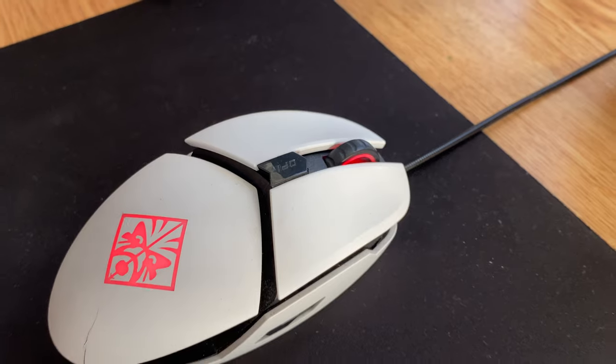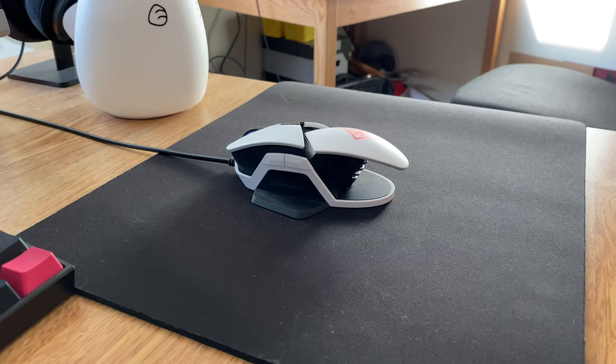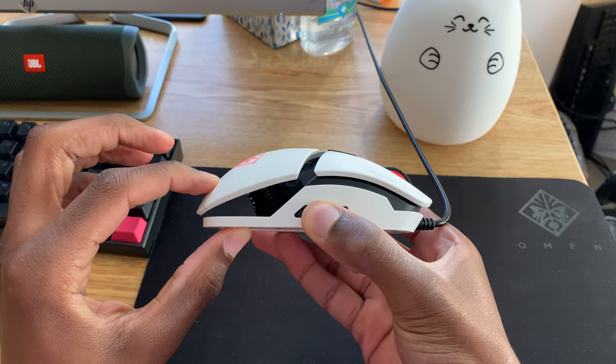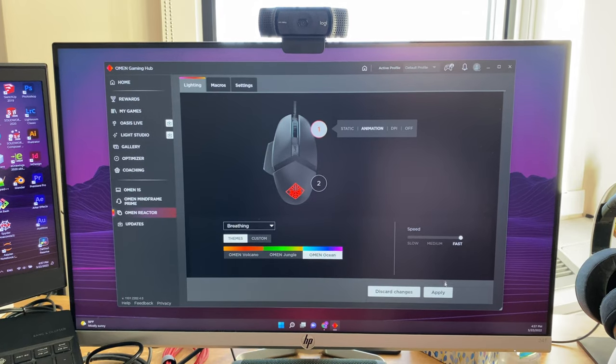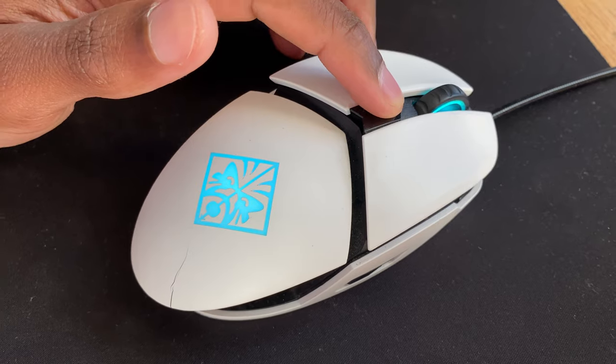I can't stand using a trackpad for design and editing work, so for my mouse I've got the HP Omen Reactor, which is really just a regular mouse that looks kinda cool and fits really well with my hand. It also has multiple RGB modes, which are nice if you have a specific color theme you're going for.